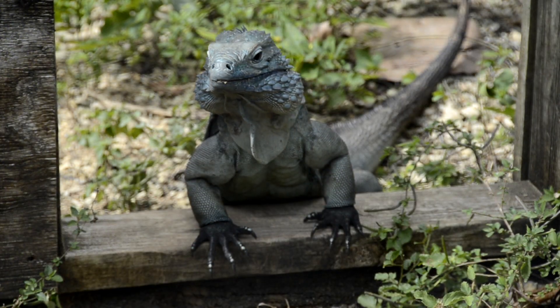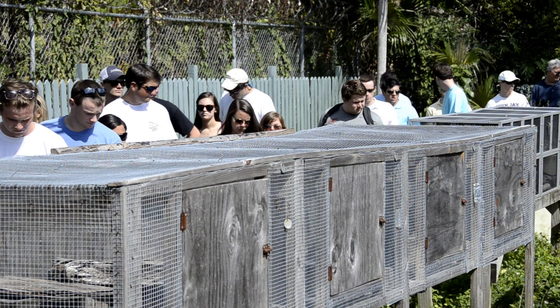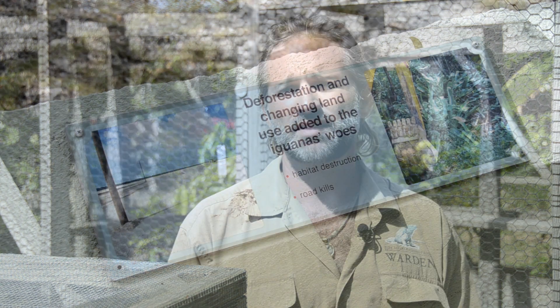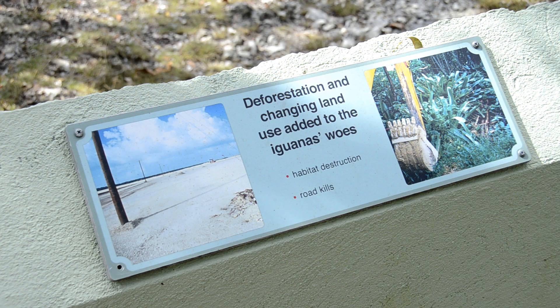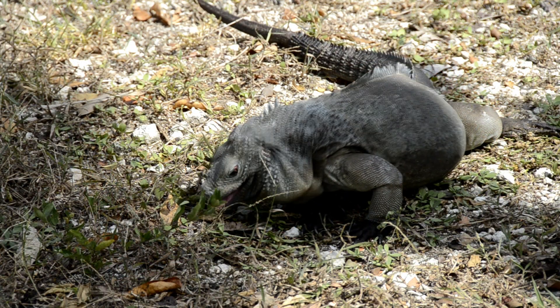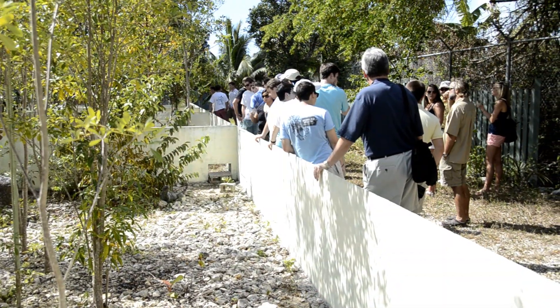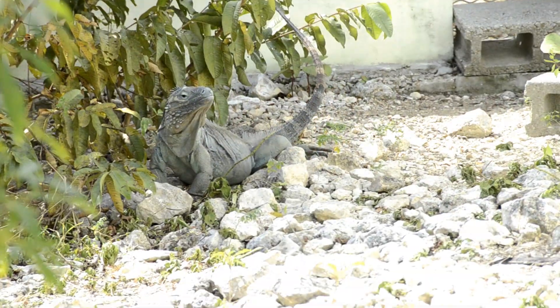Not only do we deal primarily with the Grand Cayman Blue Iguana, but you may hear some parrots in the background today — we have lots of the endemic Grand Cayman parrot, with nesting and breeding boxes here in the facility. A lot of the plant life that the blue iguana needs to live and eat, we try to propagate as much of that endemic plant life as well. So it's an encompassing effort to preserve the wildlife of the island.